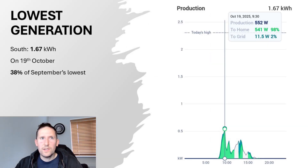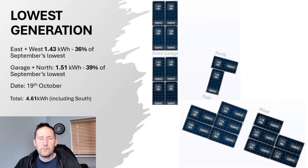Looking at the lowest generation days: on the 19th of October, the south side produced just 1.67kWh — only 38% of September's lowest. The east and west facing aspect produced 1.43kWh, just 36% of September's lowest. And the garage and north facing aspect produced 1.51kWh, only 39% of September's lowest. Combined, the 19th of October gave a total of just 4.61kWh for the day.